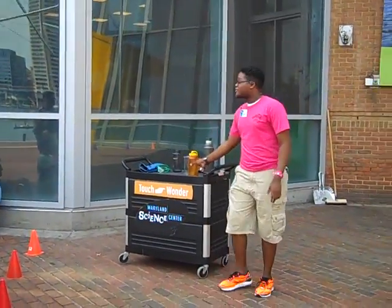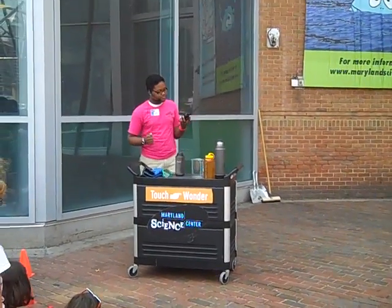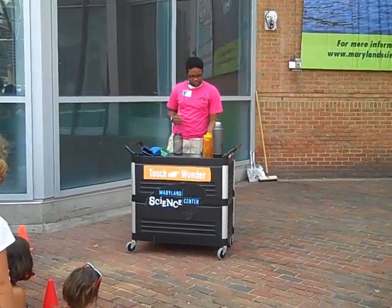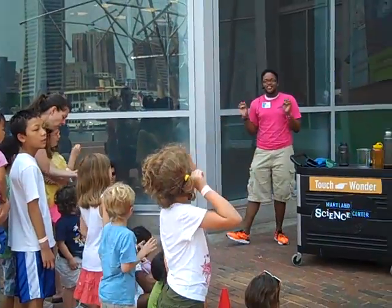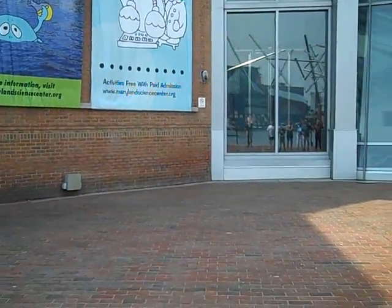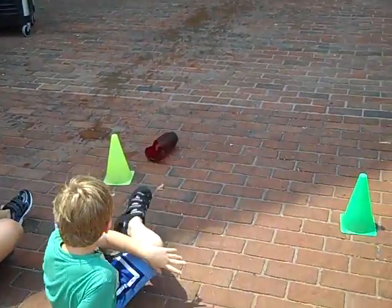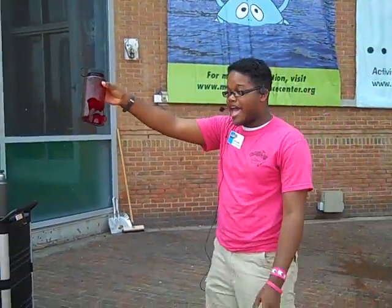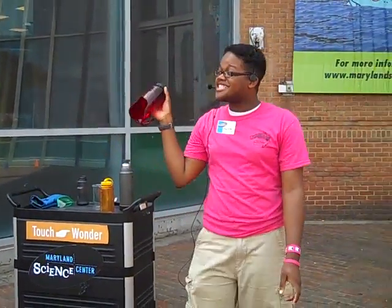So we're going to test out bottle number two. It has water inside. Lee, bottle number two, we're going to give you a countdown. Five, four, three, two, one — blast off! Whoa! So it looks like the second bottle that had water inside had more mass, so it had more velocity, and it looked like we caused damage to that second bottle.